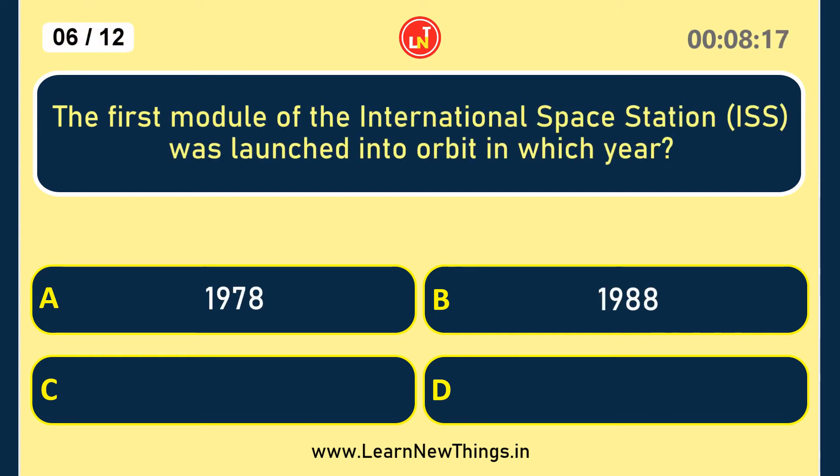The first module of the International Space Station was launched into orbit in which year? 1998.